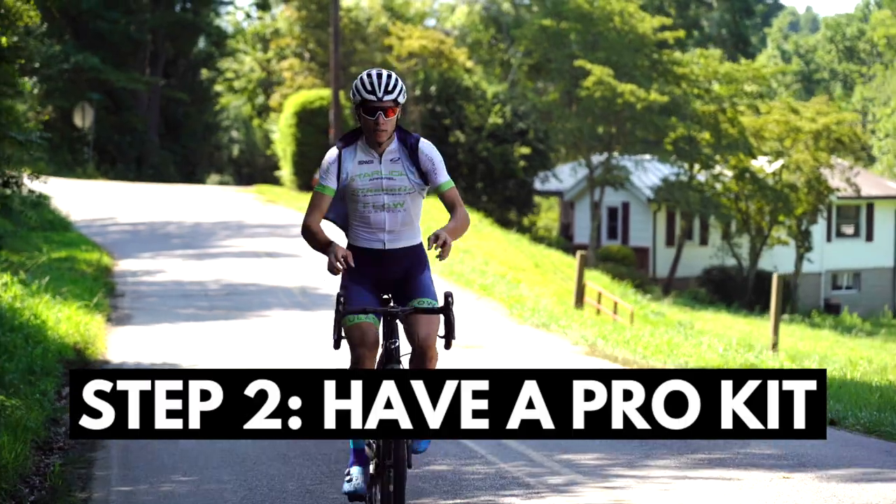Step two: have a pro kit. A pro kit needs two things. One, to be completely matching with overly flashy colors, and two, to be aggressively tight-fitting — both of which will make the barista at your mid-ride coffee stop question why they came into work today. A pro kit also needs to look like the side of a NASCAR in that it's riddled with sponsors. Having a sponsor is the telltale sign that you are a badass cyclist. If you're too slow to get a sponsor, then it's acceptable to wear the kit of a pro team that you're not affiliated with at all. This trick will have everyone at the group ride thinking that you do in fact ride for the U.S. Postal Service, and they'll be very impressed.